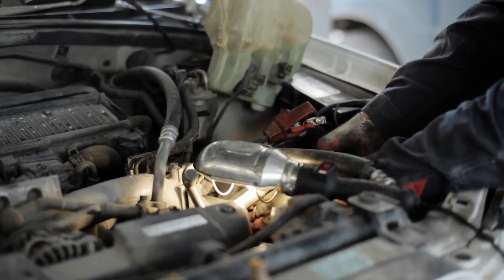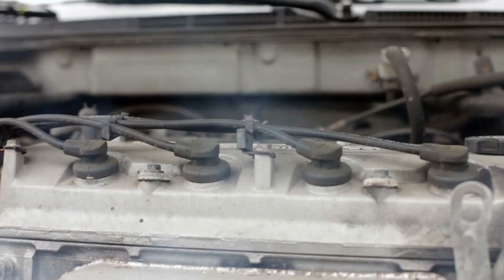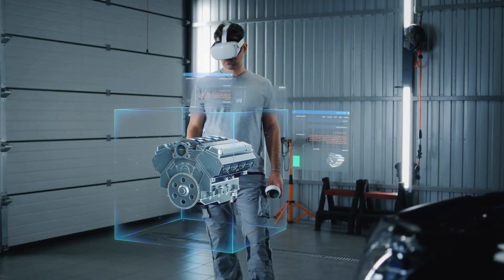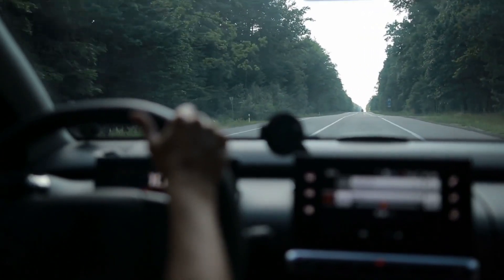In diesel engines, the high compression is enough to make the fuel ignite on its own. Since the cylinder is under a lot of pressure, the air inside heats up, which sets the diesel fuel in the chamber on fire. Modern engines use cutting-edge technologies to speed up this process, making it more efficient and lowering emissions, which ensures that the car runs at its best.